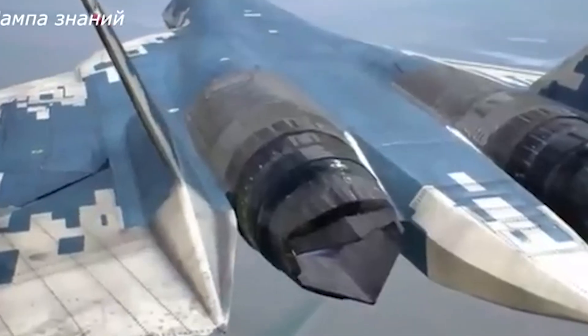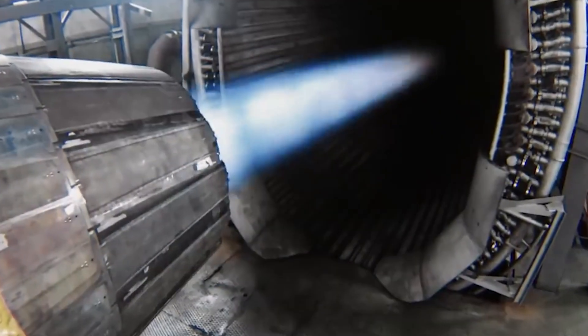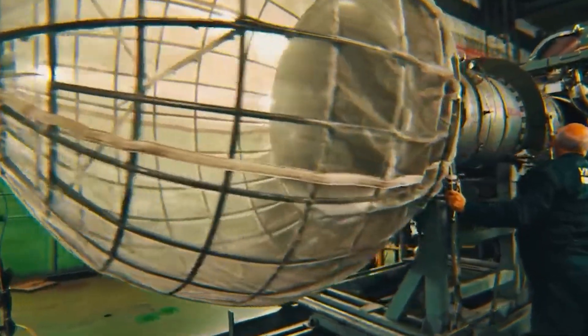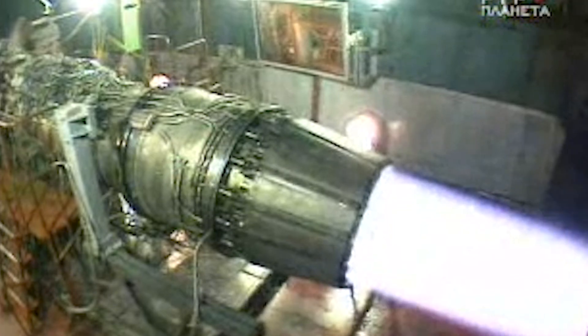This is the T-50-2 prototype of the Su-57, first flown in 2011. Recently, it's been testing the AL-51F-1 engine — an all-new design focused on delivering more thrust, lighter weight, and better fuel efficiency compared to the older AL-41F-1 engine.